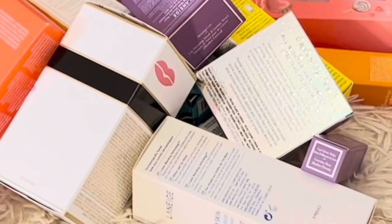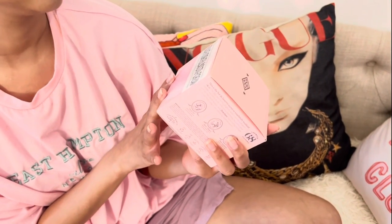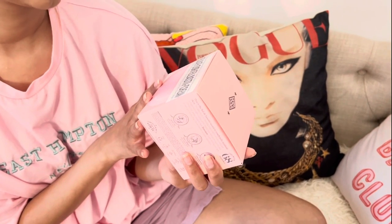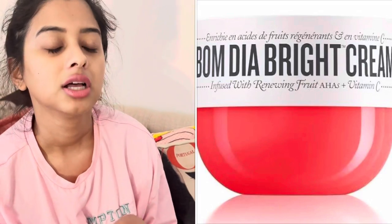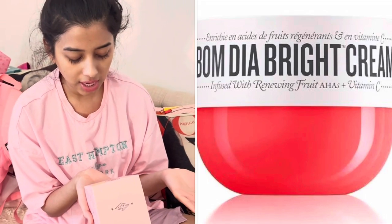I don't know if you guys know the Bum Bum Cream — they came out with a retinol version and it's called Beija Flor Elastic Cream. It's a retinol mimicking cacay oil plus plant collagen. Retinol is anti-aging, and it has really great plant collagen. There are eight fluid ounces, so this is the biggest size.